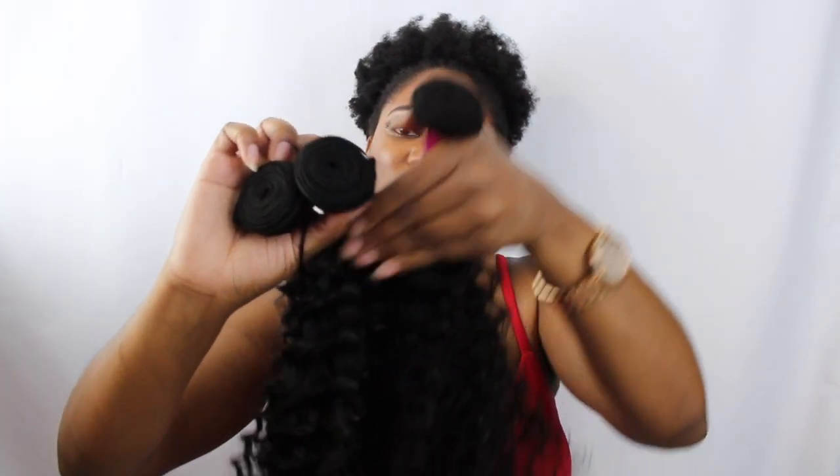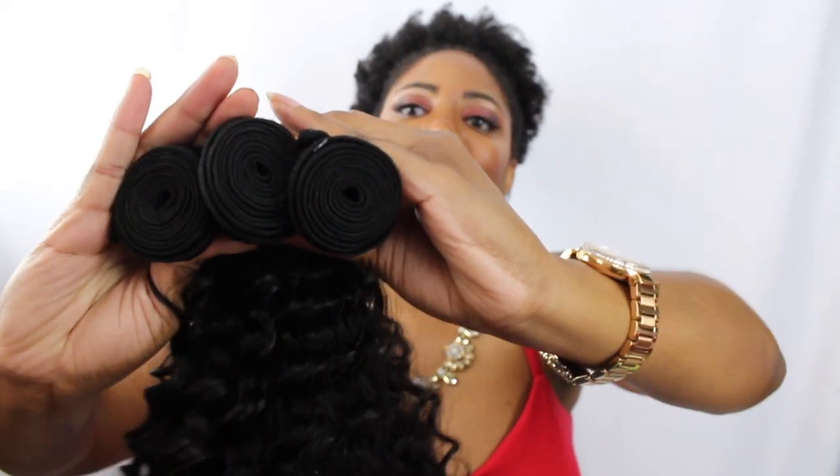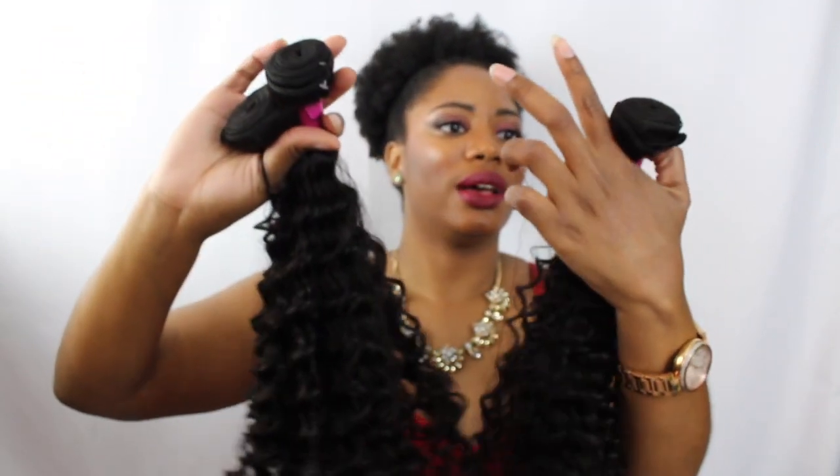The wefts look really good. I'm going to hold up all three bundles to show you the wefting and how much hair you actually get. The 18-inch is on one side, the 20-inch is in the middle, and the 22-inch is on the other side. You really do get quite a bit of hair and it's very very thick too.